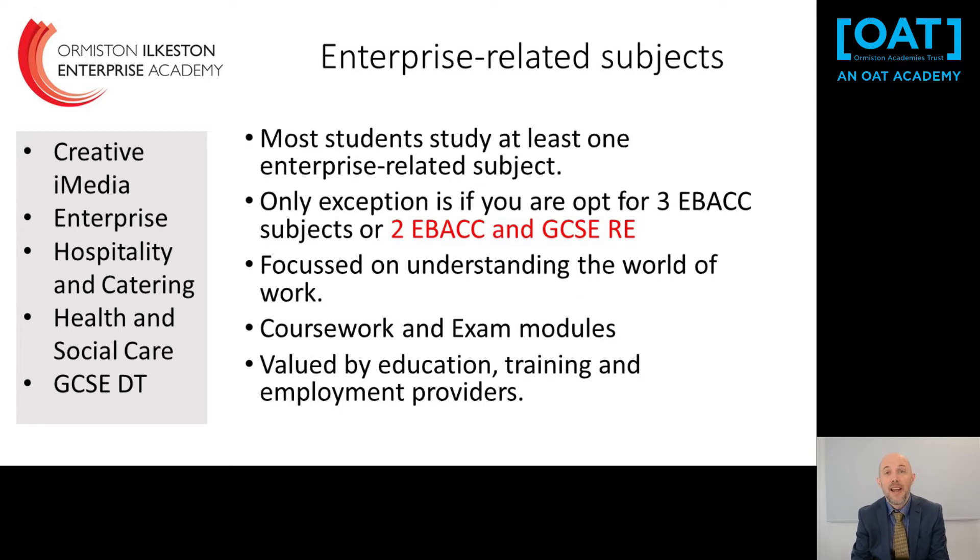We are an enterprise academy and enterprise is very important to us, so most students study at least one enterprise-related subject — those subjects are shown on screen. The only exception is if you study either three E-Bacc subjects or two E-Bacc subjects and GCSE RE, as these tend to have a large exam load, giving you a free choice of your fourth subject. Enterprise-related subjects are brilliant — they focus on your understanding of the world of work, have a mixture of coursework and exam modules which spreads the load over two years, with some exams in January of Year 11, and they are valued by education and employment providers.